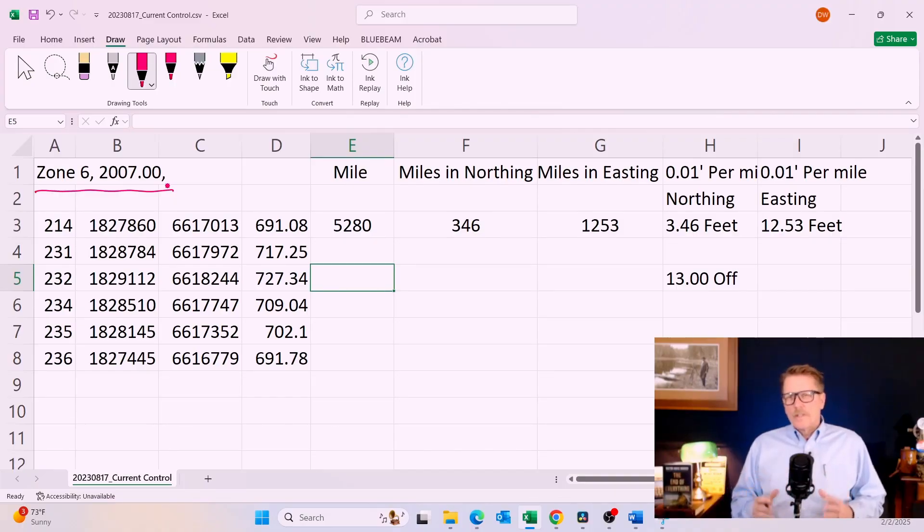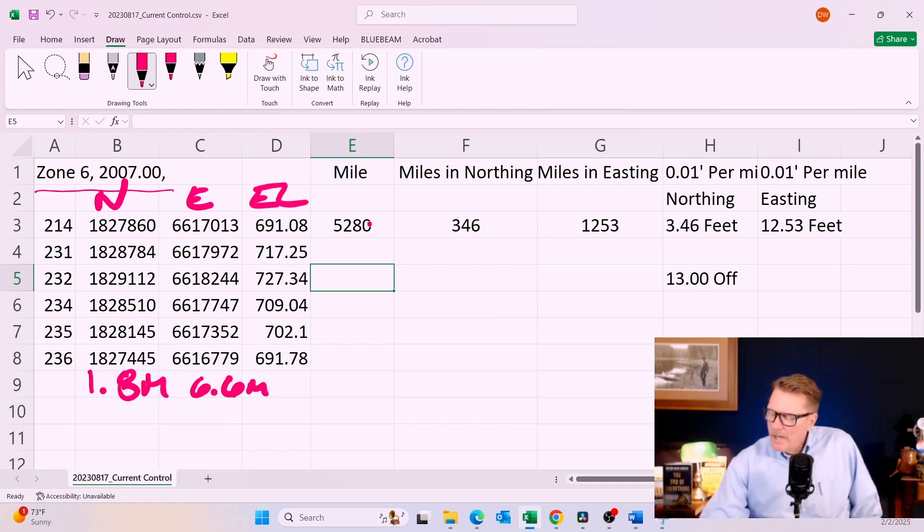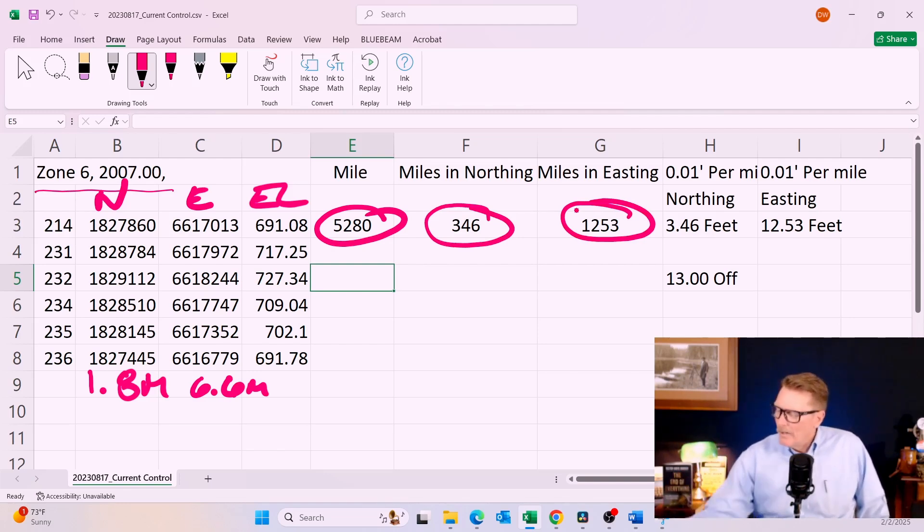What you see on the screen is a Zone 6 coordinate right in the middle of Orange County. I've rounded the northings, eastings, and elevation to the nearest foot. The California State Plane Coordinate System has a base of approximately 2 million and 6 million — an even meter. So these numbers are 1.8 million and 6.6 million feet. There are 5,280 feet in a mile, so dividing into my northing gives 346 miles, and into my easting gives 1,253 miles. At a hundredth of a foot per mile, that means I'm 3.46 and 12.53 feet off.